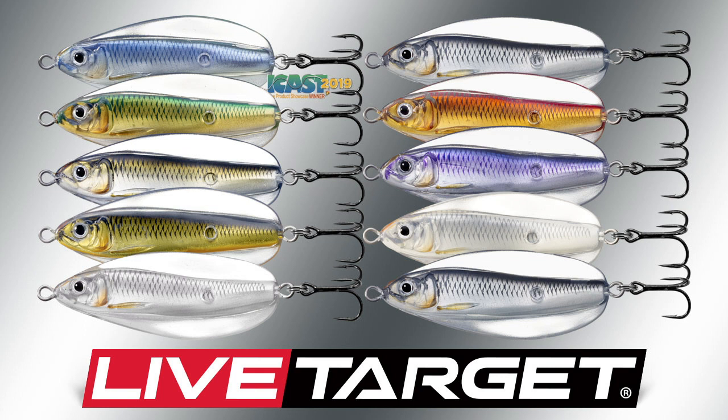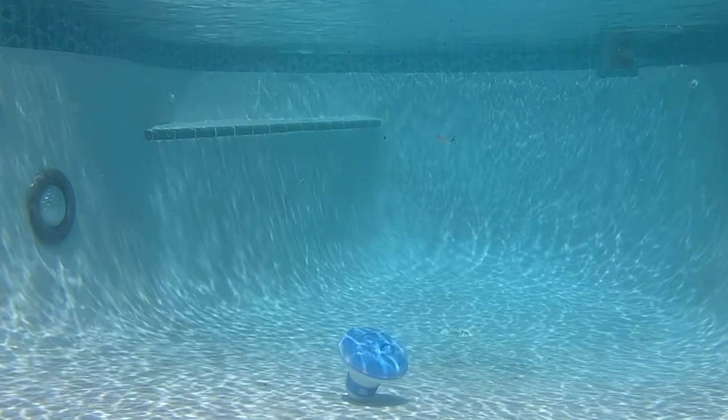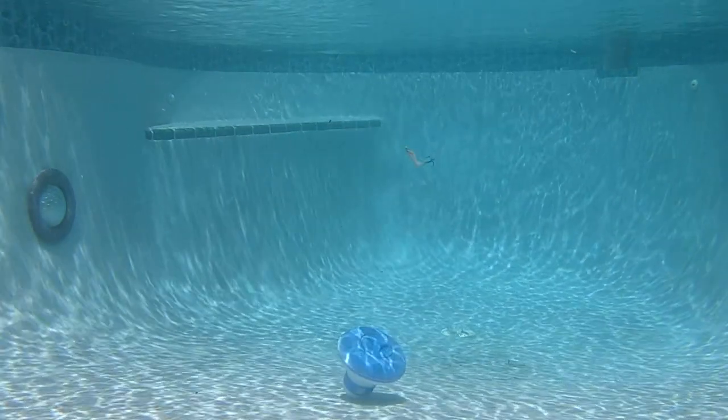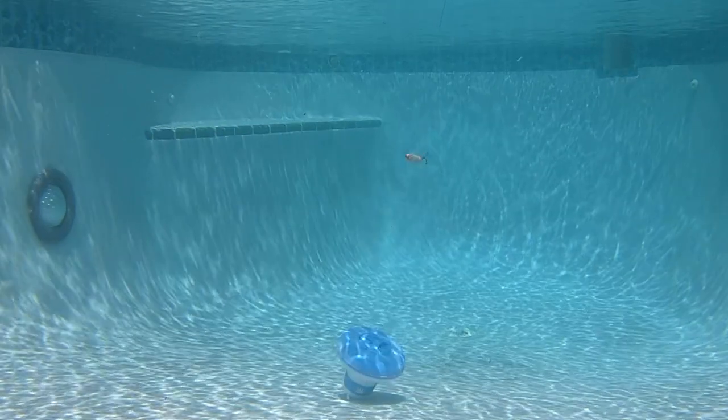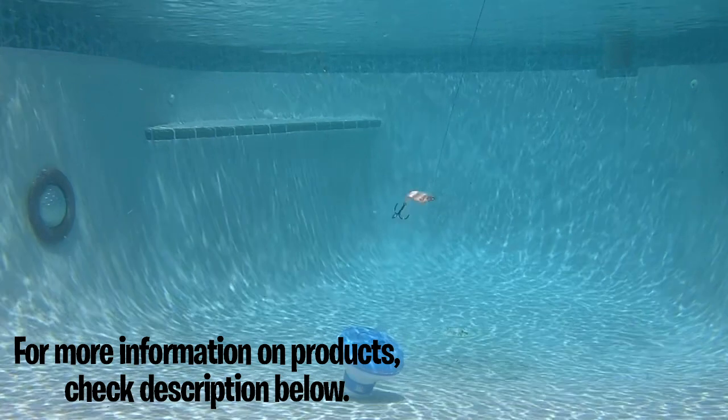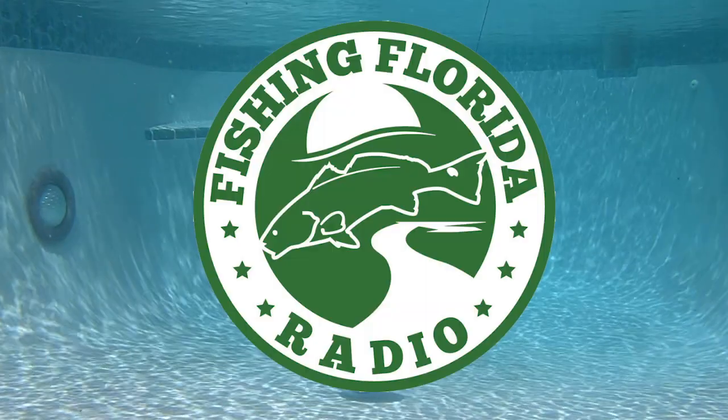The Live Target Erratic Shiner won the ICAST 2019 Best of Show award for freshwater hard lure. It comes in 10 vibrant colors, including two with UV coloring for deeper waters. It comes in four weights: quarter ounce, three-eighths ounce, half ounce, and three-quarter ounce, with a retail price of $9.99. For more information go to livetargetlures.com or tacklewarehouse.com.